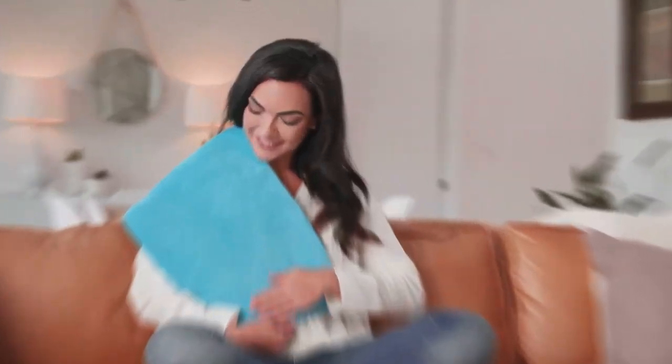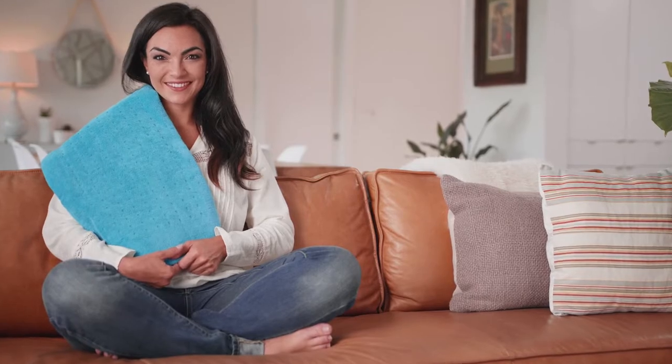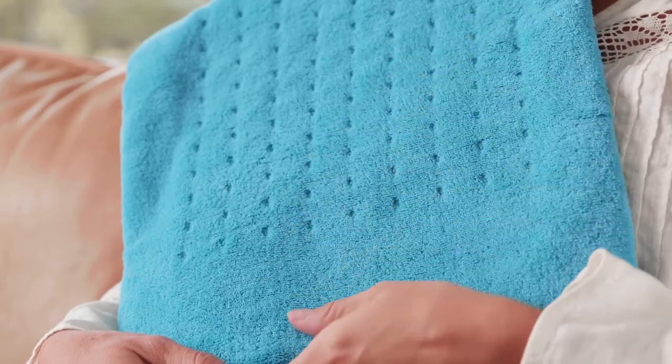Ease away pain and bask in luxurious comfort with a large electric heating pad from Mighty Bliss. Our heating pad is super comfy, featuring soft microplush fibers, unlike others who use cheap plastic.